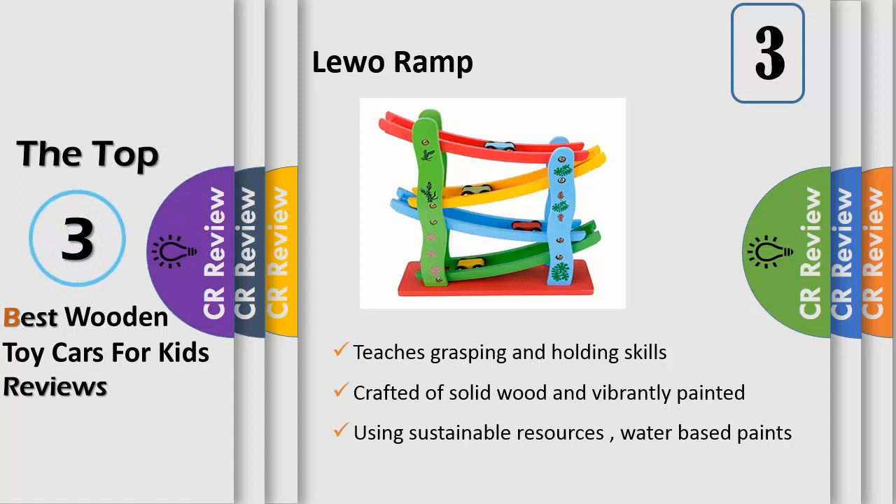Beautifully crafted of solid wood and vibrantly painted using non-toxic paints, used in sustainable resources, water-based paints, and recycled packet packaging.